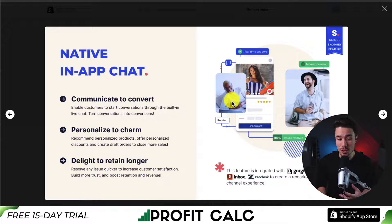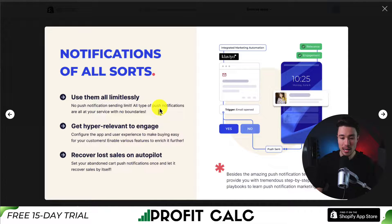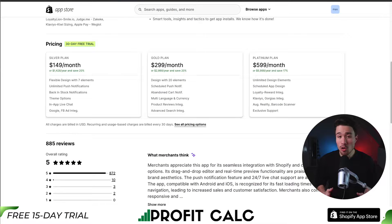They also have native in-app chat, making it really easy to communicate with customers, and you can have notifications for all your store — one of the huge benefits of creating a mobile app, as you can easily send updates to your customer without having to do email or push notifications on a desktop. There's no push notification sending limit, and you can recover lost sales on autopilot using abandoned cart push notifications. There's a 30-day free trial on all paid plans, starting at $149 a month and going up to $599 a month depending on the features and integrations you're looking for.